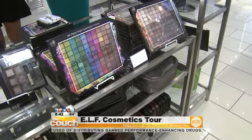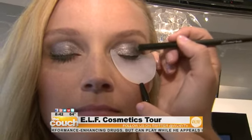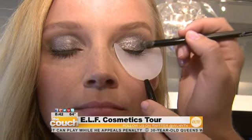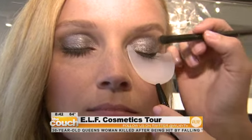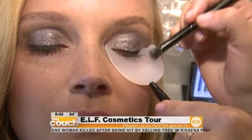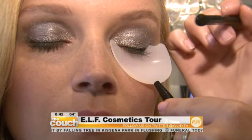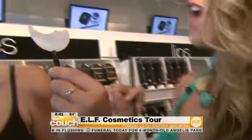It gets even better. This tool is exclusive here to e.l.f. It helps you apply your makeup without getting it on the rest of your face. It's a patented item by e.l.f. — you put your eyeshadow here, it falls onto a nice silicone that magnetizes the powder. You can also apply your mascara with it. It makes your makeup routine go a little bit faster, and you can rotate it for the other eye.